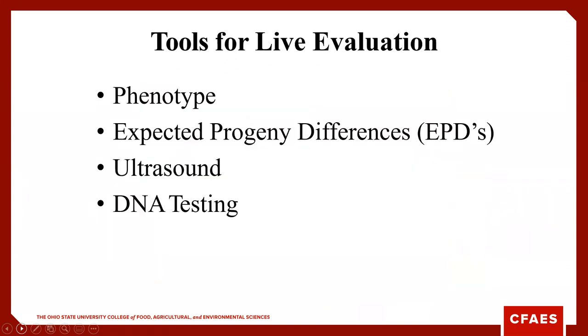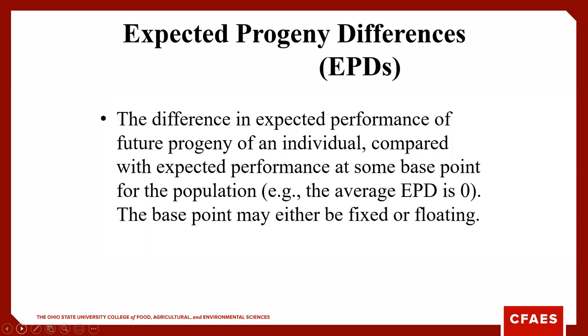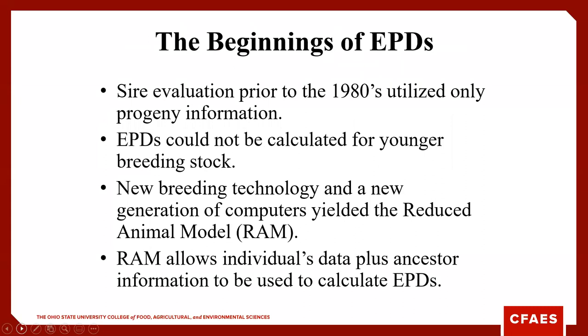When we evaluate cattle, we're looking at phenotype, EPDs — expected progeny differences — ultrasound as a tool to measure carcass traits, and increasingly popular DNA testing and genomic considerations. An EPD is an expected performance difference between the progeny of an animal, whether that's a cow, heifer, or bull. The average EPD is zero — that might not be a breed average, but the average across all animals is zero. The breed average is a base point that might be fixed or float depending on genetic improvement.